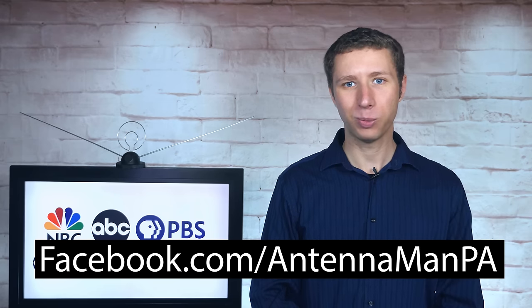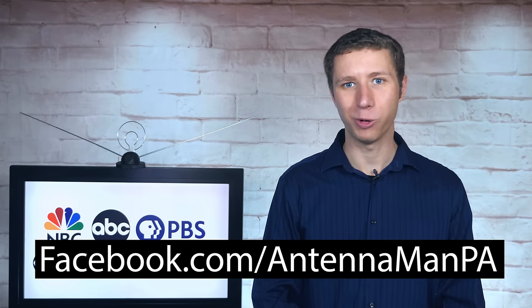If you're on Facebook, you can like my Facebook page at facebook.com/antennamanpa. If you're not on Facebook and would like to receive email updates whenever I post new videos, feel free to sign up to my email list — I include a link in the description below. Stay tuned to my YouTube channel for more cord cutting and antenna related videos, and have an awesome day.